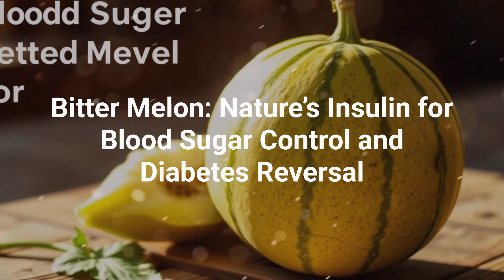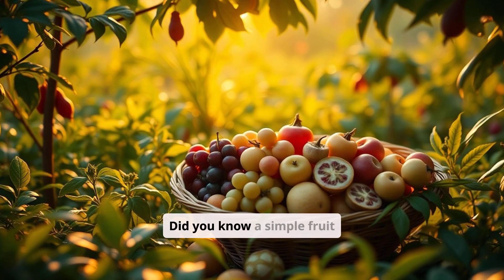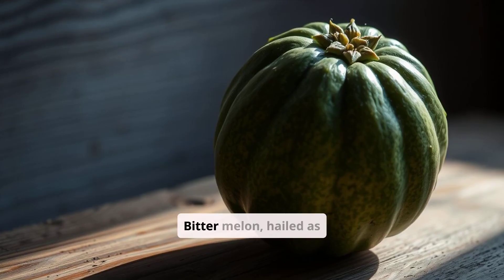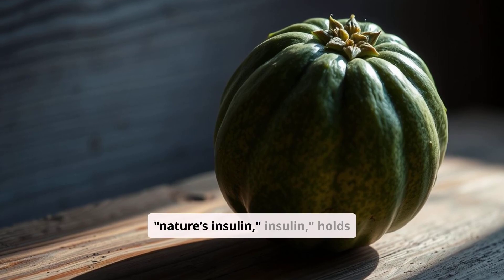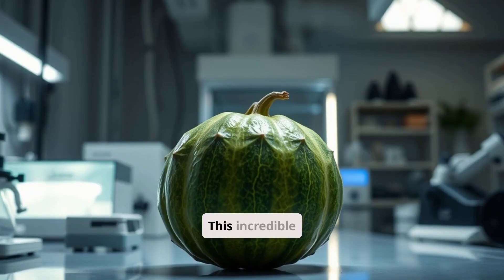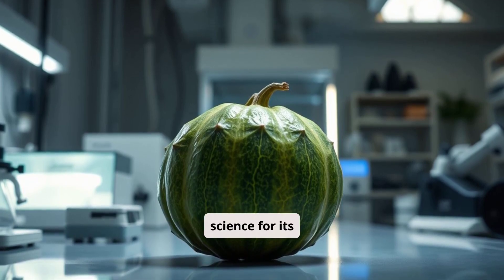Bitter Melon: Nature's Insulin for Blood Sugar Control and Diabetes Reversal. Did you know a simple fruit might help manage blood sugar naturally? Bitter Melon, hailed as Nature's Insulin, holds compounds that mimic insulin to lower glucose levels. This incredible fruit has caught the attention of science for its diabetes-fighting potential.